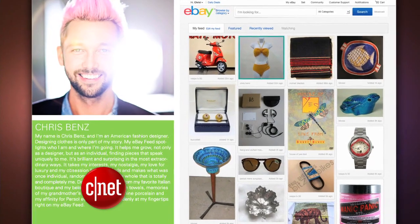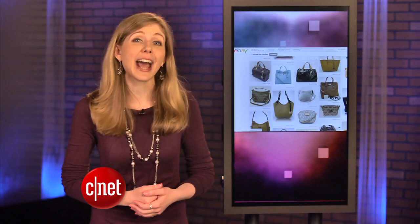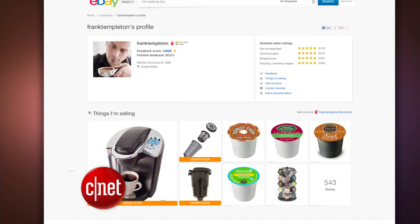You can also create a personalized feed with your interests. eBay's new look is rolling out over the next few months, but you can activate it now by going to ebay.com/feed. Search results, product page design, and personal profiles also got a boost.